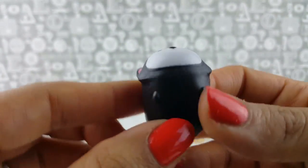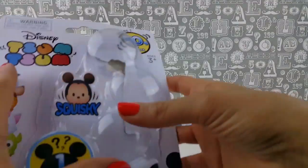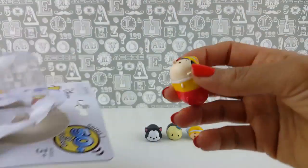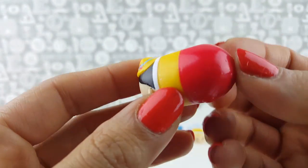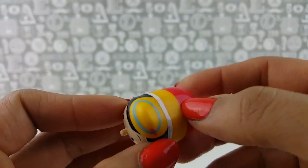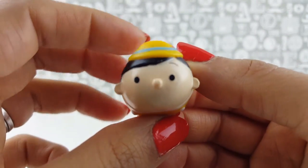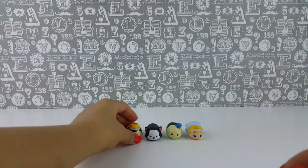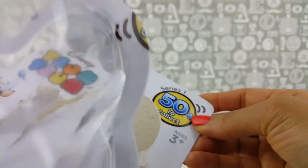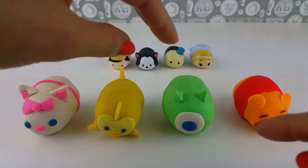Figaro has a bit of pink in there. And we did have one hidden Tsum Tsum inside the packet — here is a Surprise Tsum Tsum. Let's have a look and see who we got. It's Pinocchio! That's lucky. So we have Pinocchio, Jiminy, and Figaro — all from the Pinocchio set. That's our four Tsum Tsums from this Tsum Tsum Series One package, where there are more than 50 to collect.